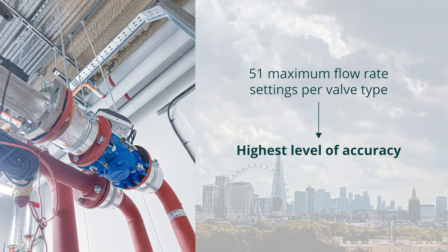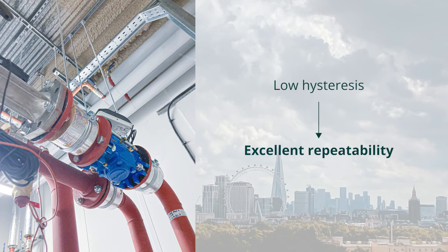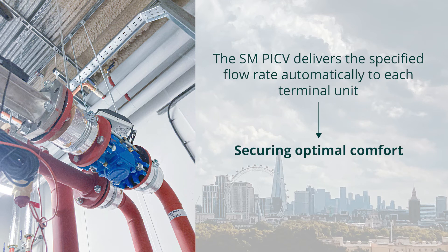The 51 maximum flow rate settings per valve type guarantee the highest level of accuracy. The SM valve has a very low hysteresis, resulting in excellent repeatability. The SM PICV delivers the specified flow rate automatically to each terminal unit, also at partial loads, securing optimal comfort.